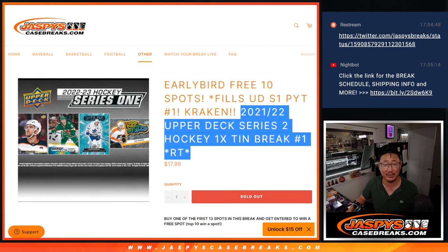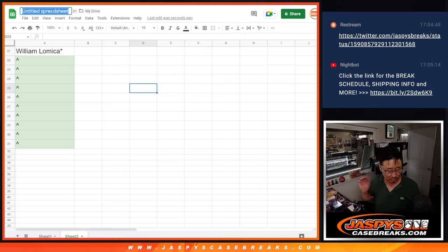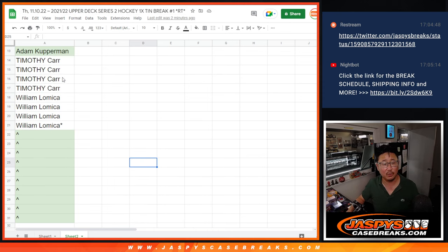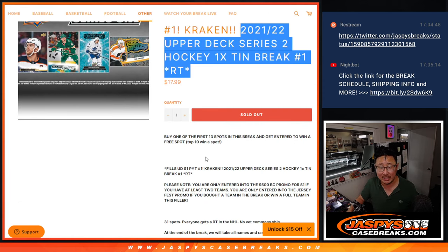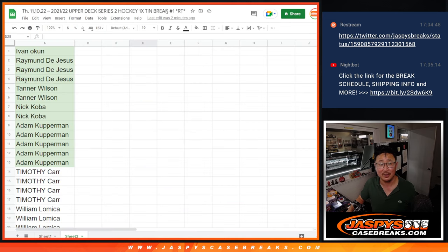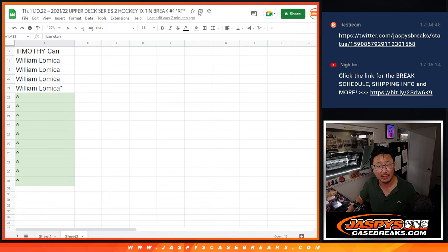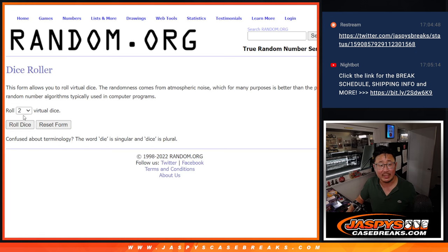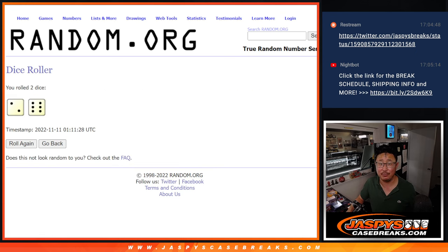That's coming up in the next video. Big thanks to this group here on the 10th of November for making it happen. Now, if you were one of the first 13 spots in this break, you got a chance to win some spots. 10 of the 13 will win spots. Let's gather these 13 names — it'll be the top 10 after eight, two and a six, eight times.